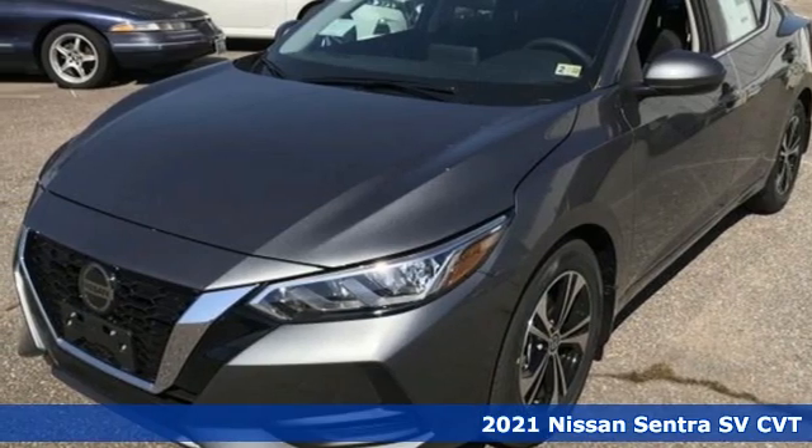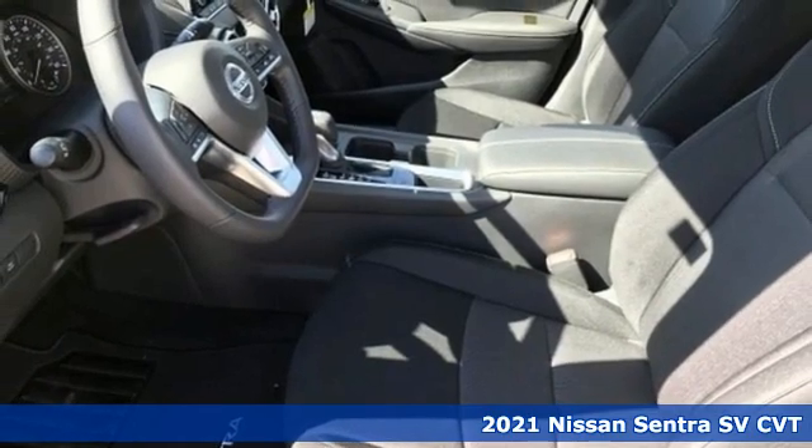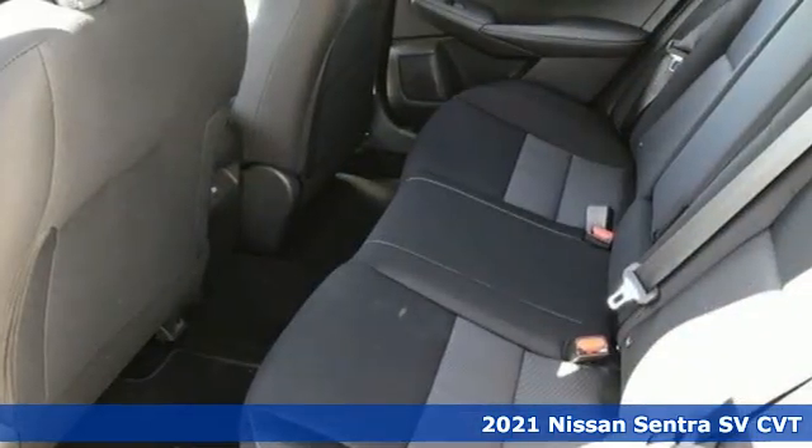Here's a new 2021 Nissan Sentra. Thanks to a combination of fuel economy, room and fun, and a wealth of touches, the good life is within reach.